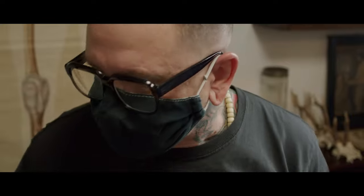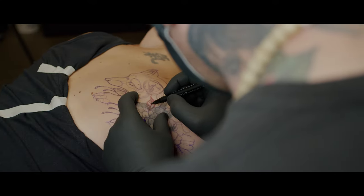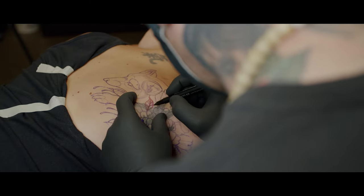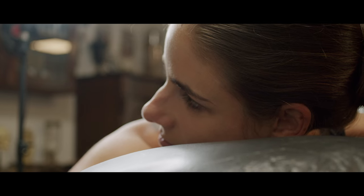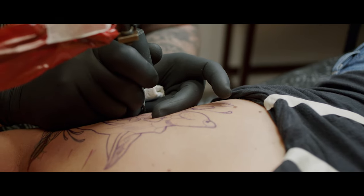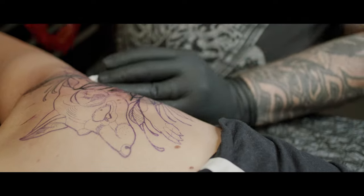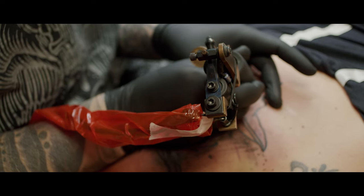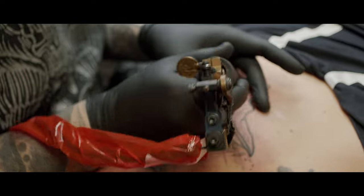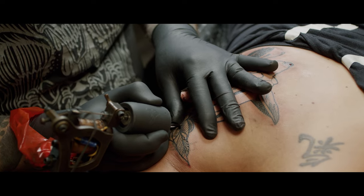Was ist denn eigentlich möglich beim Cover-Up? Es ist vieles möglich, aber halt nicht alles. Oftmals ist es so, dass die Kunden Vorstellungen haben, die nicht funktionieren, weil es zu klein ist, zu hell ist, oder vielleicht wirklich nur Linien, wo man dann das alte Tattoo durchsieht. Es ist immer eine Kompromisslösung – zum einen von der Größe, die das neue Tattoo haben muss, zum anderen auch von der technischen Durchführbarkeit.